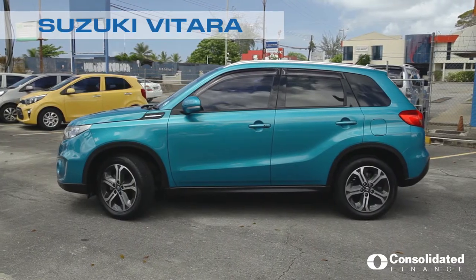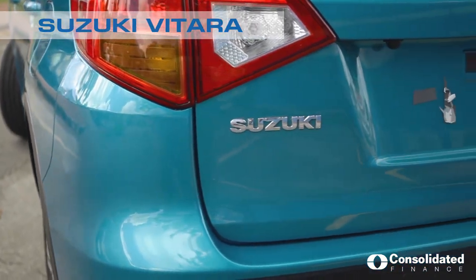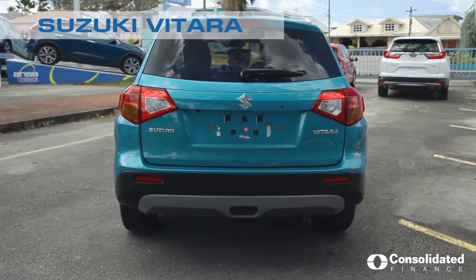This 2018 Suzuki Vitara has a 1600cc engine. It's a two-wheel drive, four doors, fully equipped. Let's take a look on the inside.